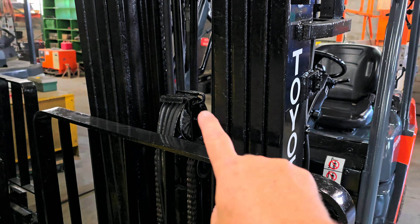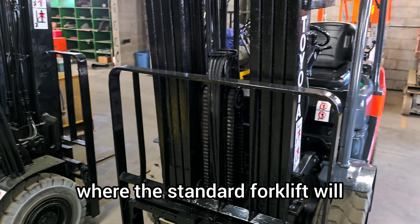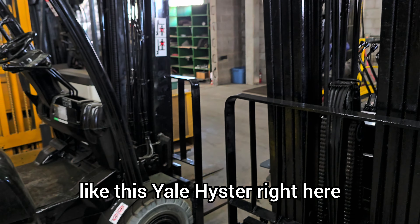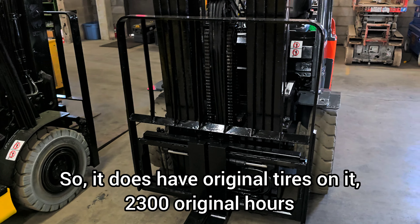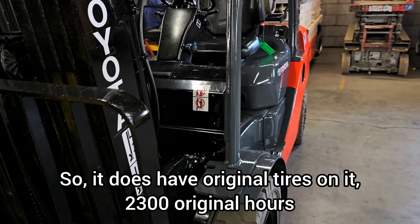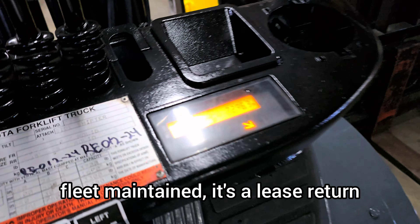It does have a quad mast that lifts upwards of over 19 feet. The standard forklift — like this Yale Heister right here — will lift around 16 feet. It does have original tires on it, 2,300 original hours, and is fleet maintained.